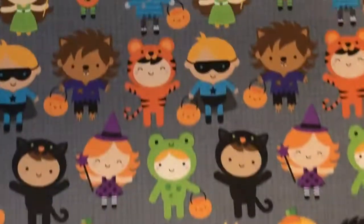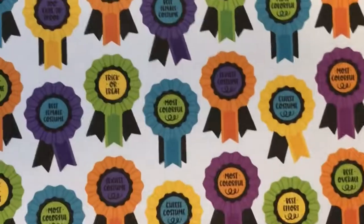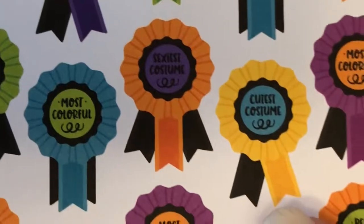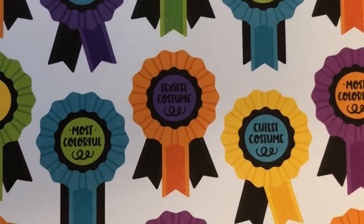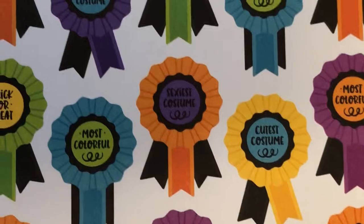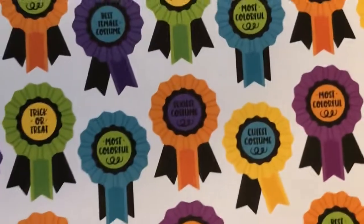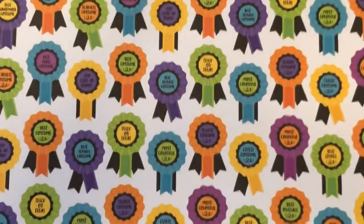There's one that says 'sexiest costume' — I just don't understand why that's in this line with the costumes. If you flip it back over, that's clearly little children. That confuses me, especially this day and age with women's rights and everything. I don't know why you'd want to put a spotlight on 'sexiest costume.' No point on that — we don't agree with that. Moving along.